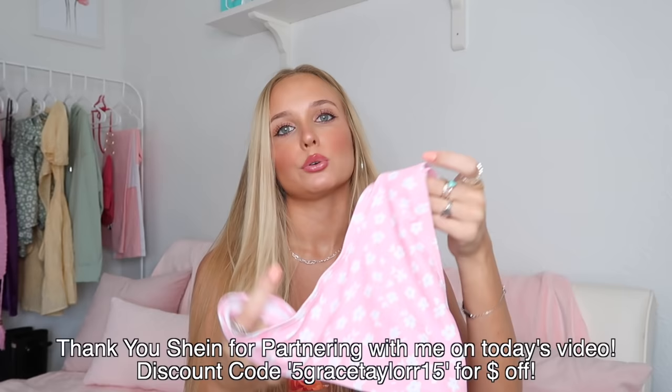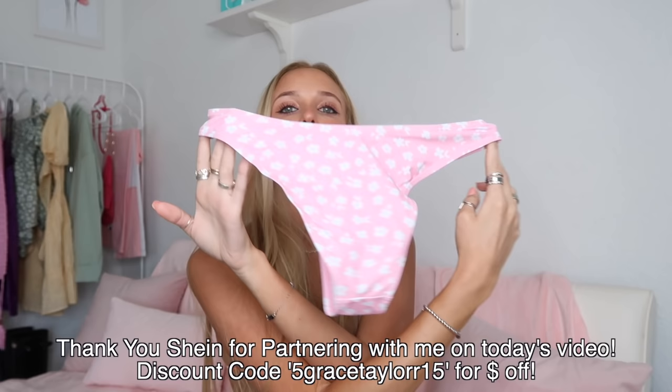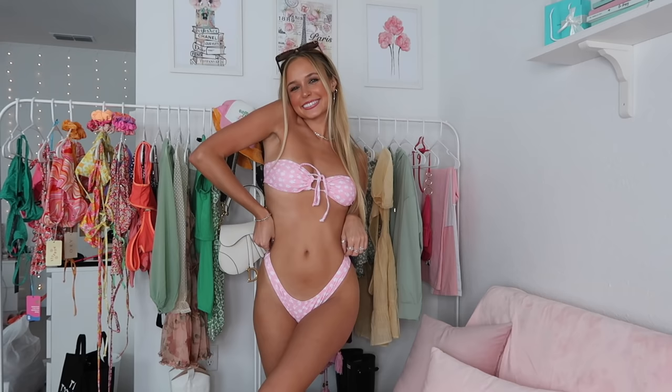This next bikini print is so cute — I can never get enough of little floral pinky prints. Here's the back, and it has a thick side strap. The top is a bandeau tie style — you can wear it as-is or as a halter if you want. One nice thing about bandeau style tops is you don't have to worry about tan lines.